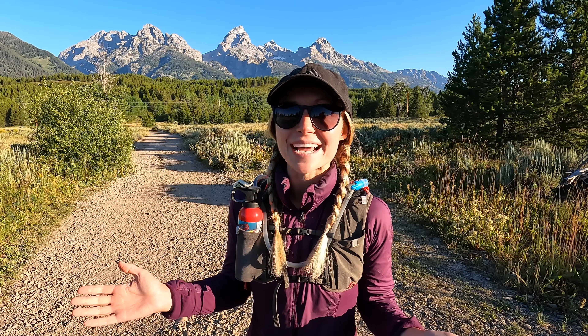It's a beautiful morning here in Grand Teton National Park and today we are hiking the Taggart and Bradley Lake Loop. It is about a six mile trail with a little under 800 feet of elevation gain, so nothing too intense today.